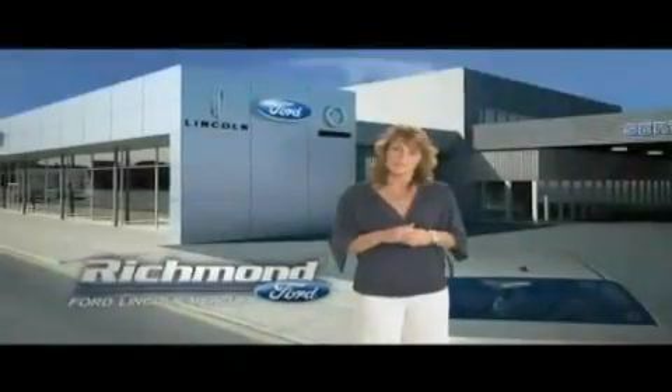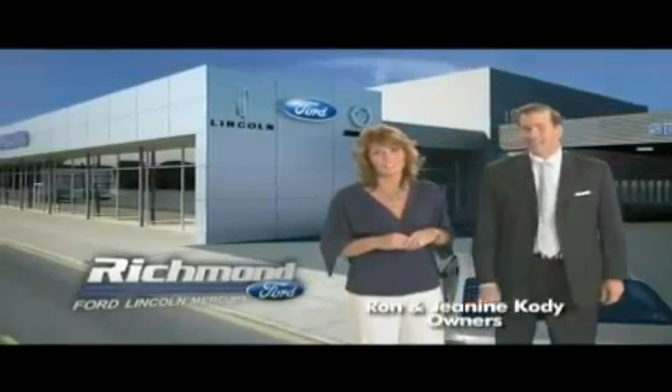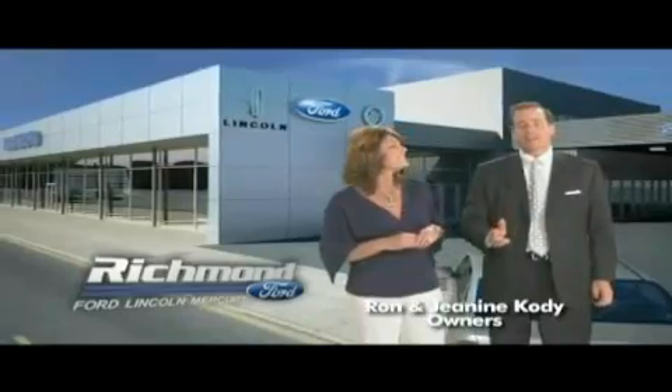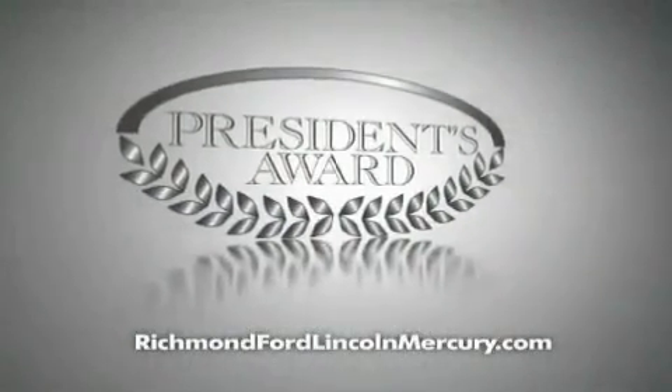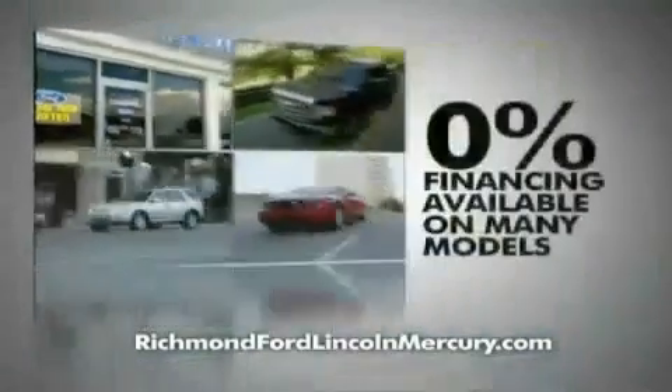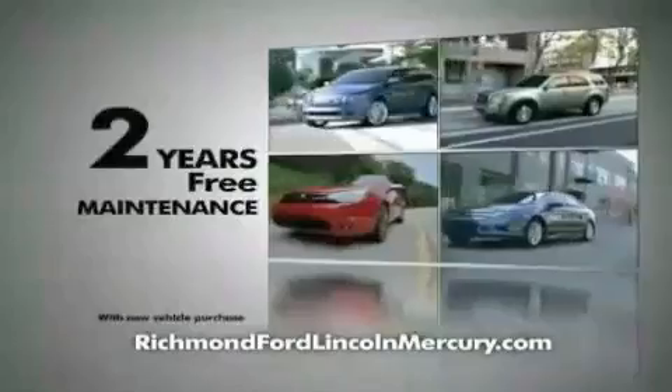Thank you, Richmond, for making Richmond Ford Lincoln Mercury the number one Ford dealership in central Virginia, and for recognizing us for outstanding customer service, which earned us the President's Award four years running. To celebrate, we're offering zero percent financing on lots of models and huge discounts on our entire lineup. Plus, at Richmond Ford Lincoln Mercury, you get two years of maintenance at no additional cost.